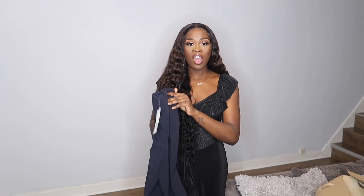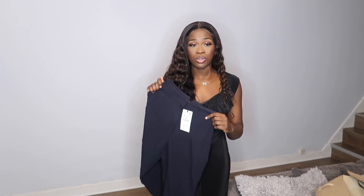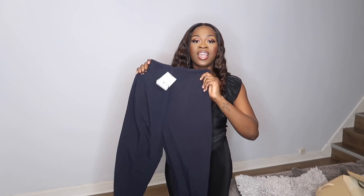Next up are these fitted navy blue high-waisted trousers. I love them because of the darting detail — it just creates such a nice silhouette on your body. These are an essential because you can wear them with heels and a shirt, or with a bodysuit, trainers, and a graphic top. I'm not a big fan of denim so I prefer trousers and leggings, and these are just perfect. They come to the perfect length and they're super high-waisted.